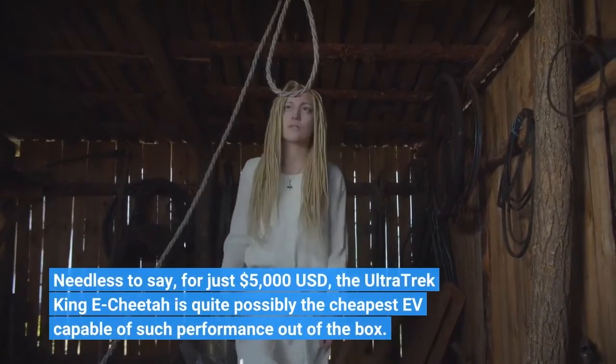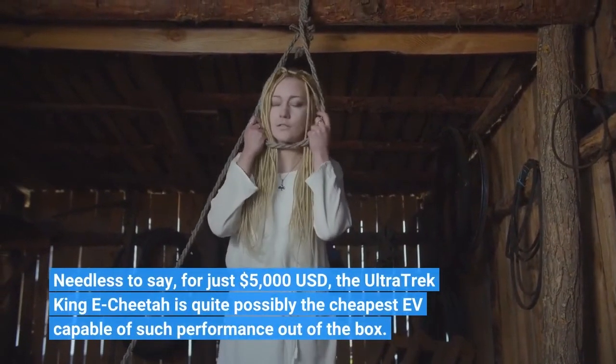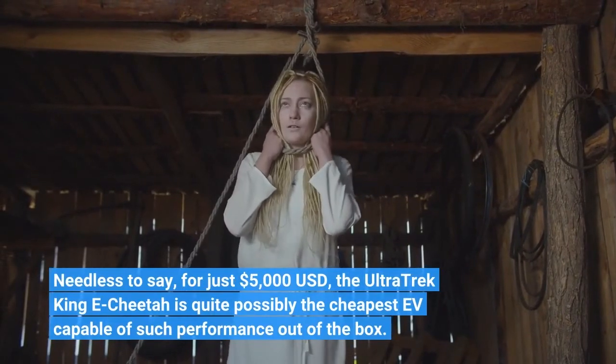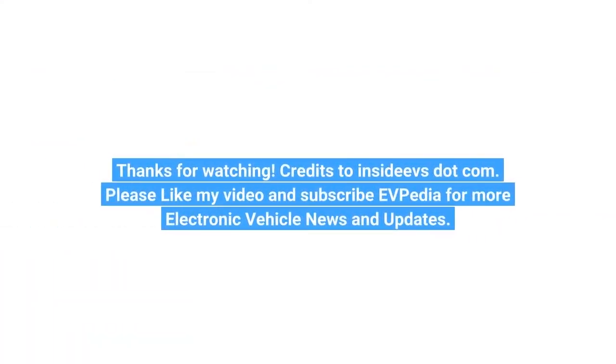Needless to say, for just $5,000 USD, the Ultra Trek King E-Cheetah is quite possibly the cheapest EV capable of such performance out of the box. Please like the video and subscribe to EVpedia for more electric vehicle news and updates.